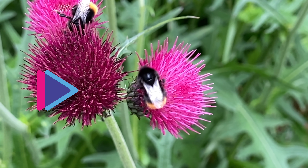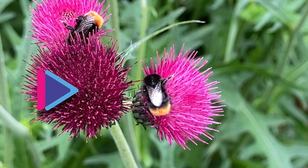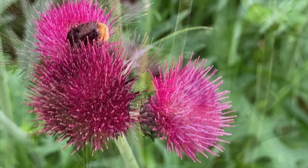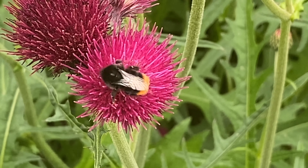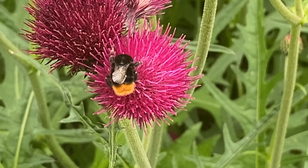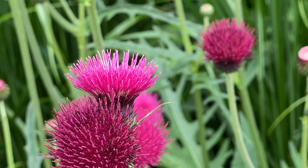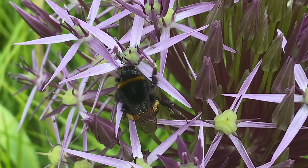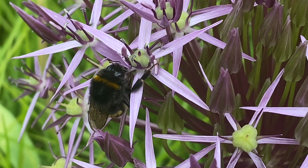Honeybees are super important pollinators for flowers, fruits and vegetables. This means that they help other plants grow. Bees transfer pollen between the male and female parts, allowing plants to grow seeds and fruits.